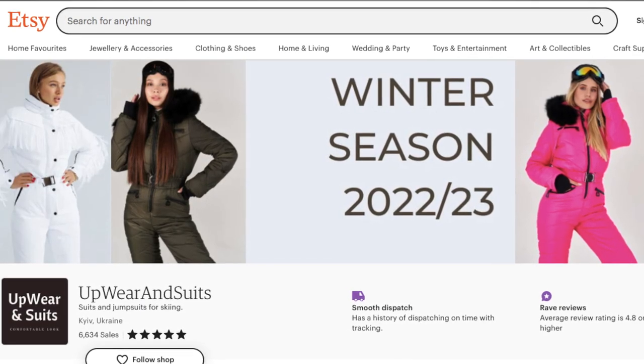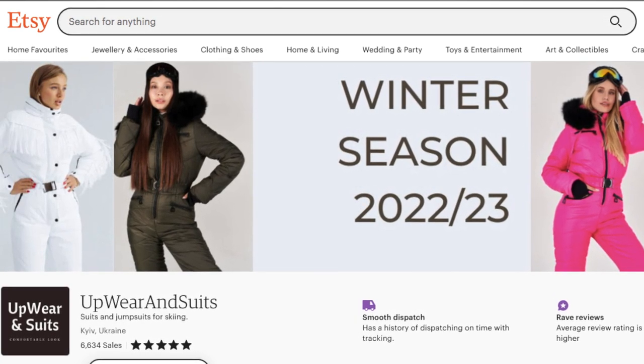There are two items I got specifically for the occasion that I really rate. I bought two skiing jumpsuits — they're incredible, very versatile, functional, practical, and honestly worth the money. Both are from the same brand on Etsy called Upwear and Suits, based in Kyiv, Ukraine. They took about two to three weeks to arrive, so bear that in mind when ordering. Both are a size M and they fit really well.